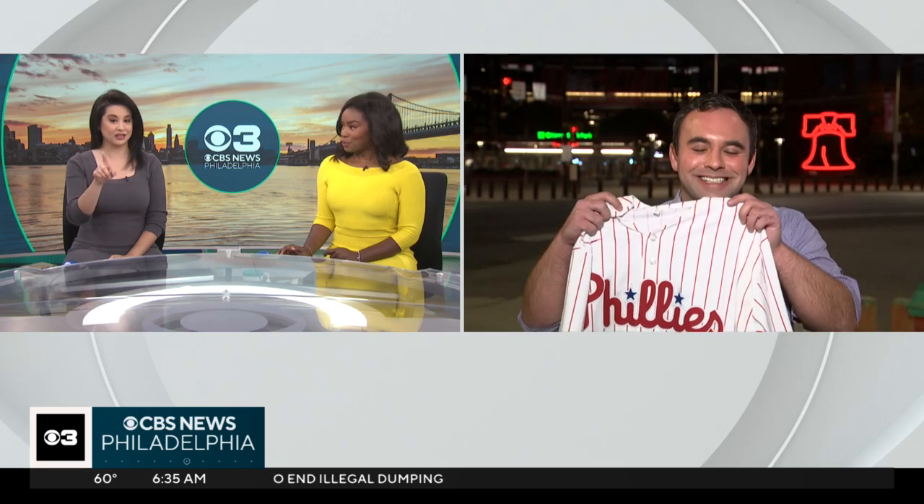Should I put this on? Is this going to be bad luck, Janelle? Well, we do want to mention that the jersey belongs, as you said, to Joe Brandt in our web department. He is truly a team player because, Brandon, he took that shirt off his back to get it to you. How's that for commitment?